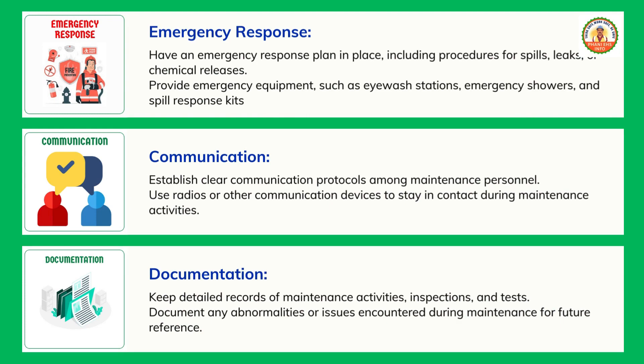Documentation: keep detailed records of maintenance activities, inspections, and tests. Document any abnormalities or issues encountered during maintenance for future reference.